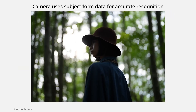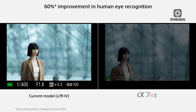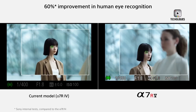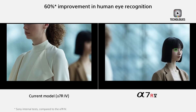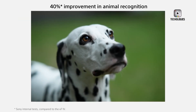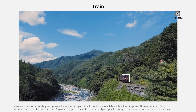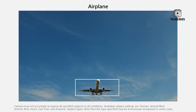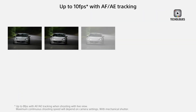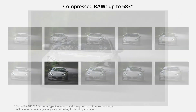As exciting as the rumors around the A1 Mark II may be, it's important to temper expectations. The potential inclusion of a global shutter sensor could indeed offer game-changing speed for capturing fast-action subjects, but it also brings challenges. Global shutters, while fast, typically struggle in areas where rolling shutters excel — namely in low-light sensitivity, dynamic range, and color accuracy. Professionals who rely on the A1's versatile performance may not be willing to sacrifice these qualities for the sake of speed alone.